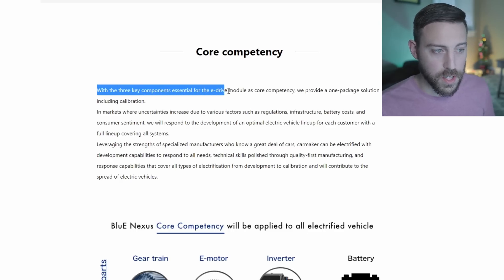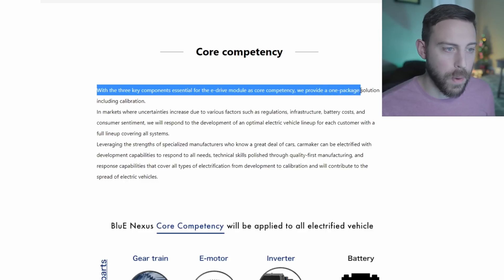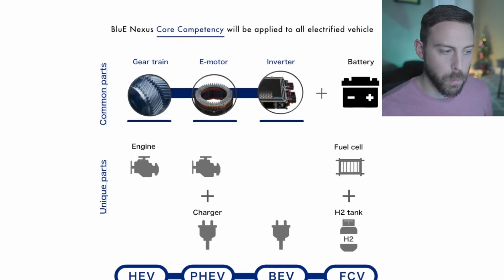With three key components essential for the eDrive module as core competency, they provide a one-package solution including calibration. Those three core pieces are the gear train, the electric motor, and the inverter - they're not providing the batteries. Look to Panasonic, BYD, and CATL for that. They're able to put these in hybrids, plug-in hybrids, battery electric vehicles, and fuel cell electric vehicles.